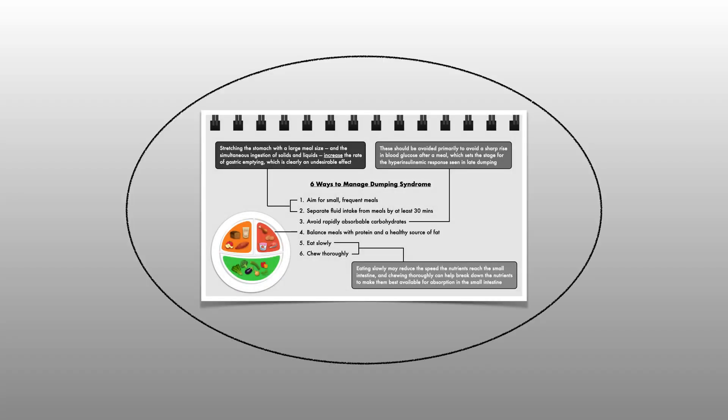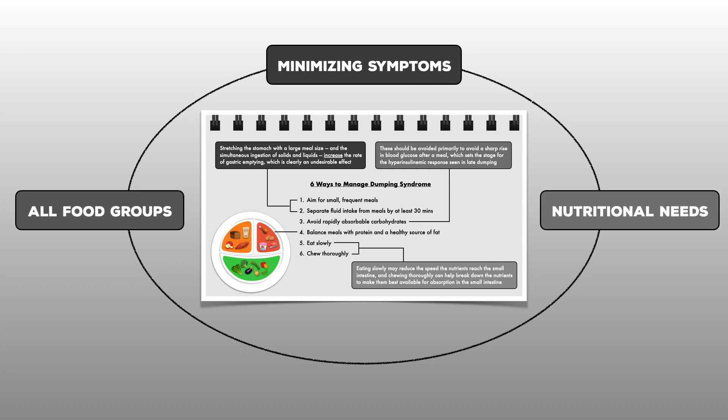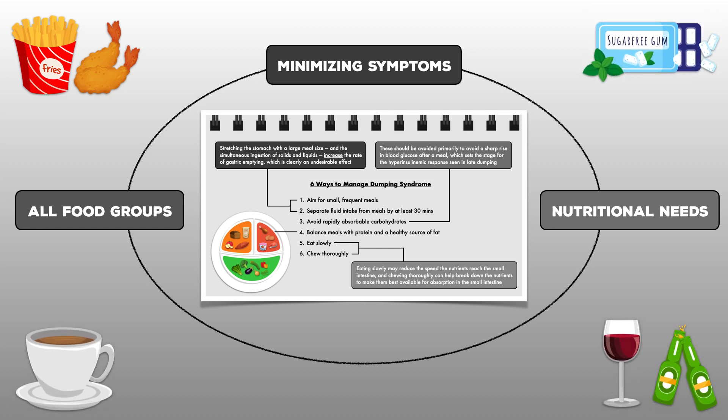Overall, the focus should be on minimizing symptoms while still incorporating foods from all food groups and meeting nutritional needs for protein, fluid, and micronutrients. Other areas of the diet that may require scrutiny include intake of fried and greasy foods, sugar alcohols, caffeine, and alcohol — though not every patient finds these contribute to their symptoms, so it's best left to investigation on a case-by-case basis.